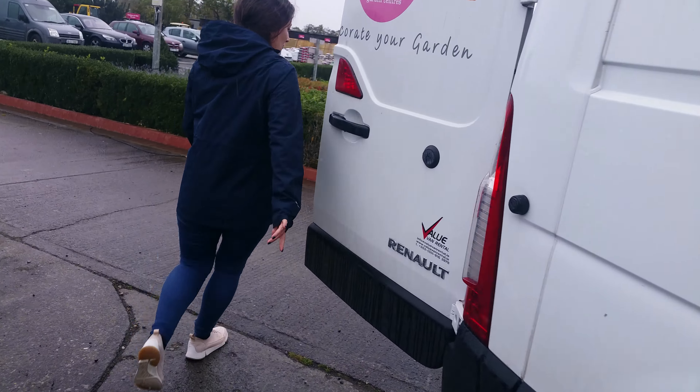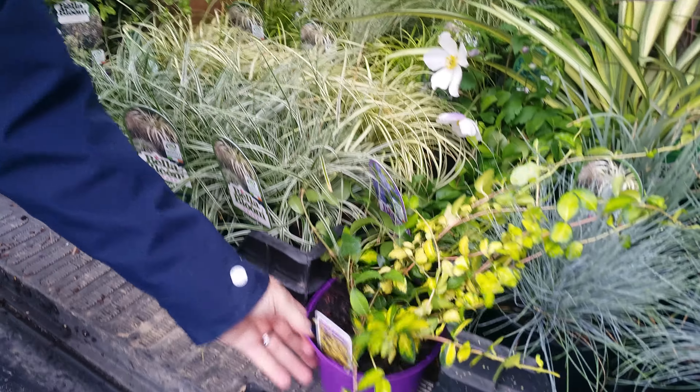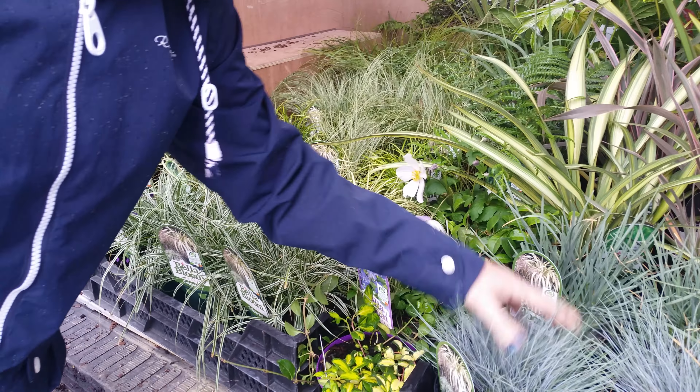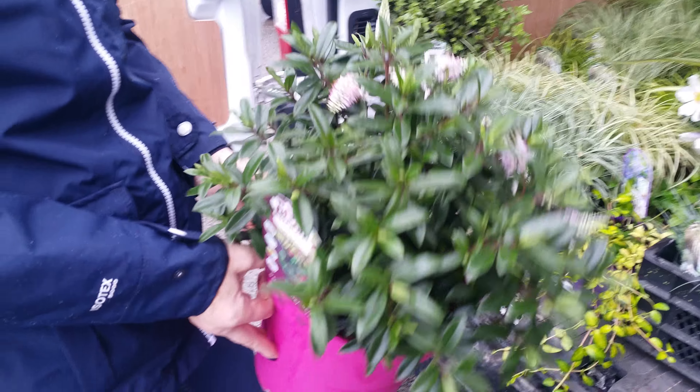If we go around the back of the van you can see some lovely Carex 'Everest', some nice Vinca minor 'Illumination' — really nice for pots if you're revamping your tired summer containers. The Festuca 'Elijah Blue' and really nice pink Candy — I'll show you these. I love these; they're lovely and compact.